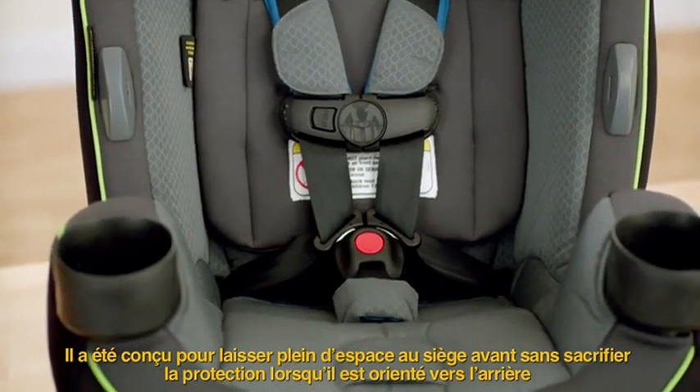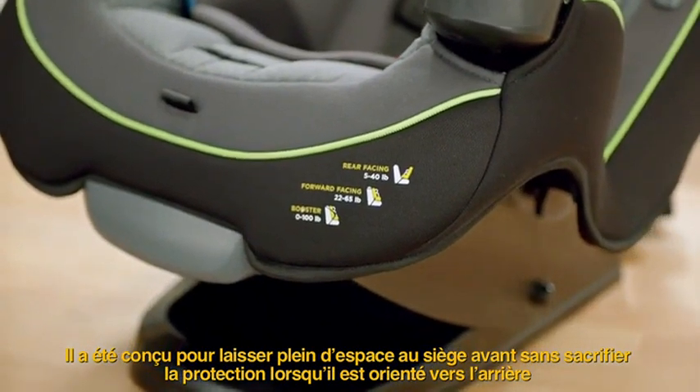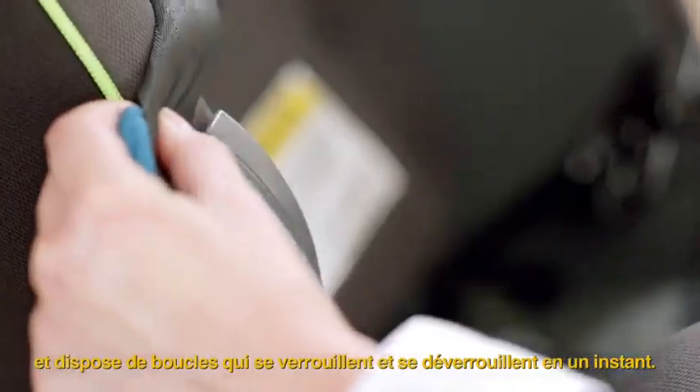It's designed to provide extra legroom in the front seat when installed rear-facing without sacrificing protection. And it features easy-in and easy-out belt-hook technology to make buckling in a snap.